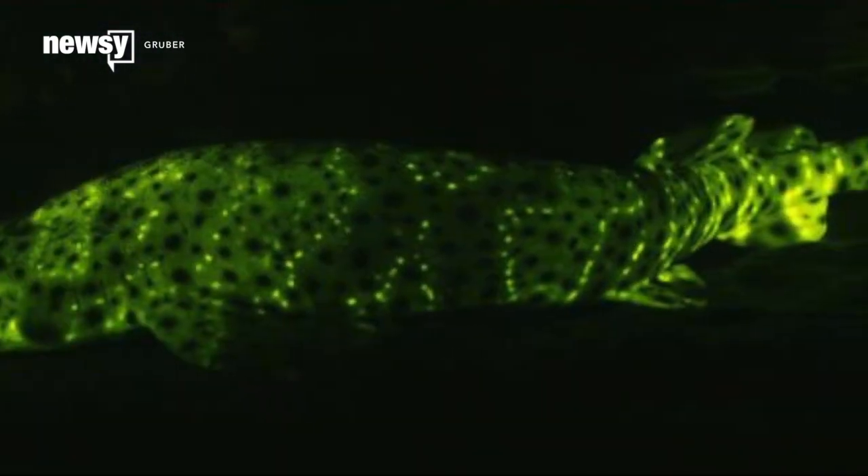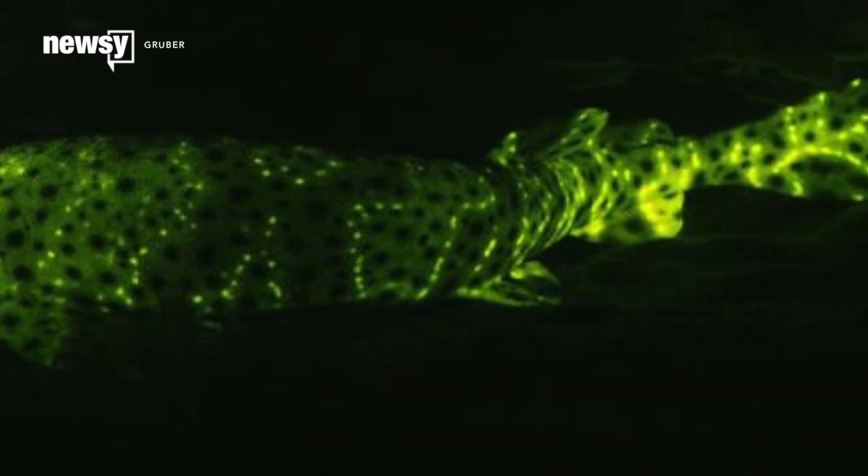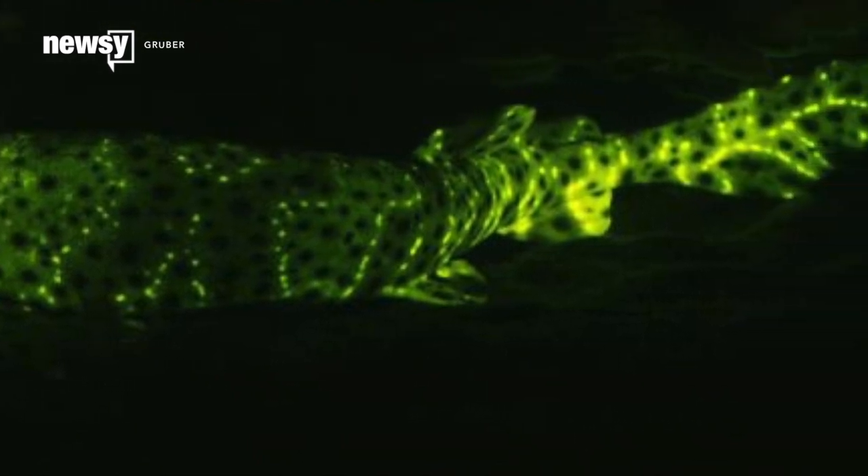Under the natural low light, the sharks blend in with their surroundings. But through the lens of the shark eye camera, they glowed a bright green, making them really stand out in their environment.